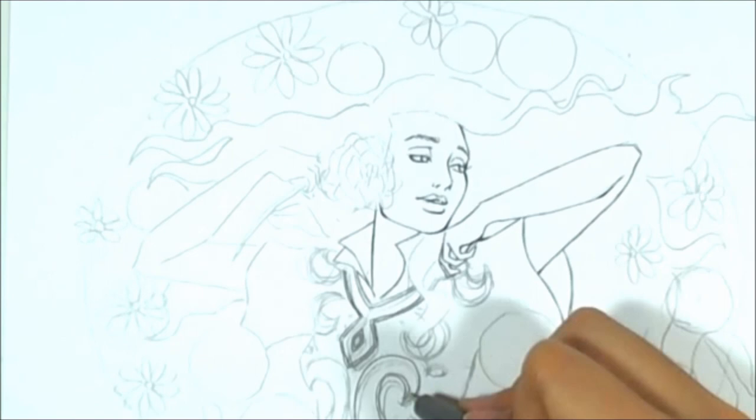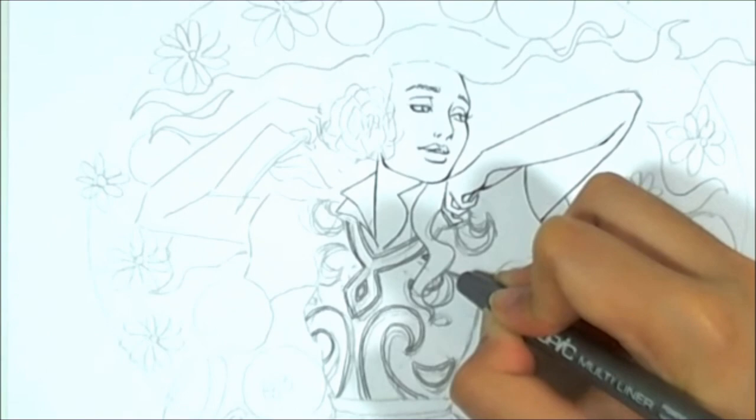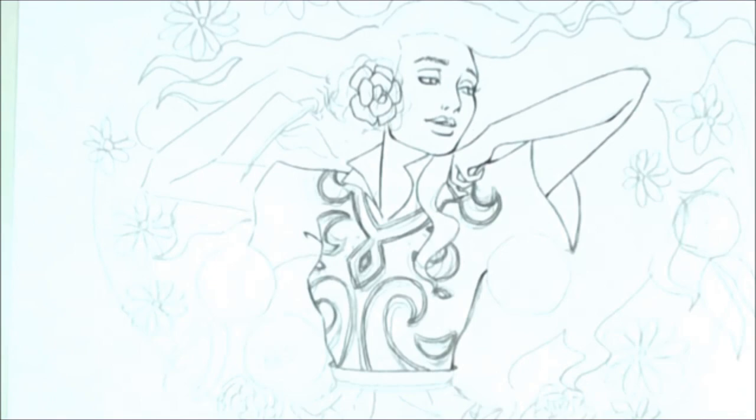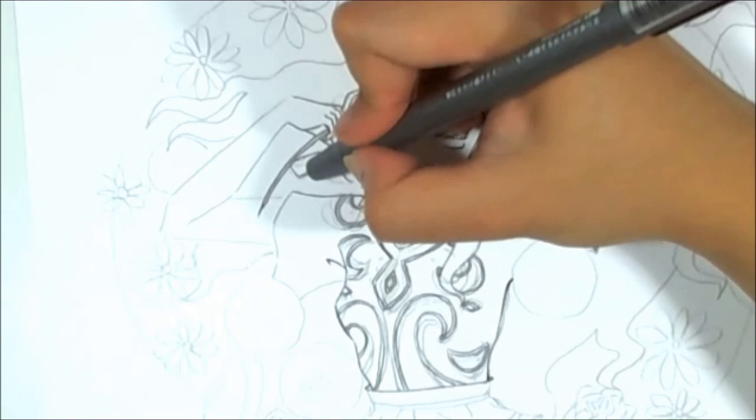If the name of this collection and this video seems familiar, it's probably because I already have two videos somewhere on this channel titled Fashion Illustration Queen Couture. This collection has been in the works since 2012 but it's been abandoned twice, and only in 2014 did I pick this up again and started from scratch.